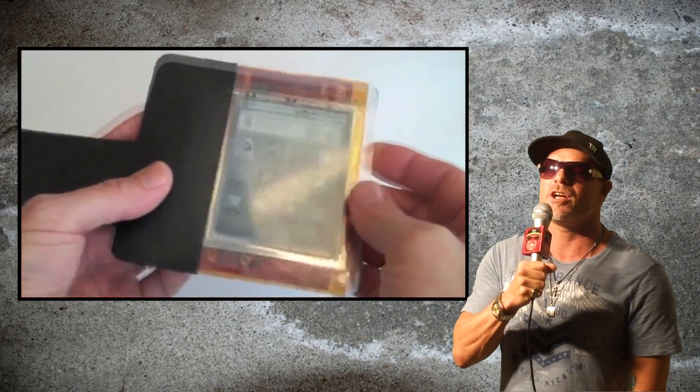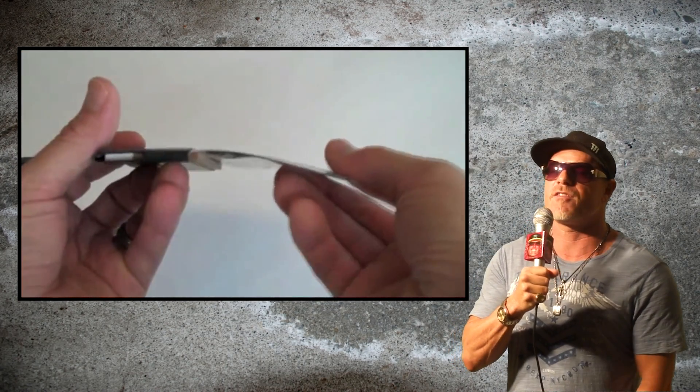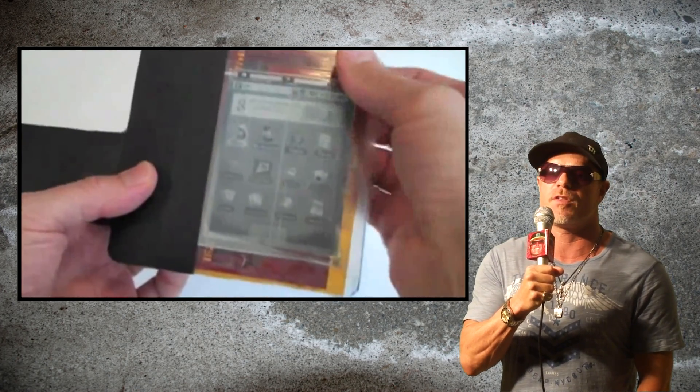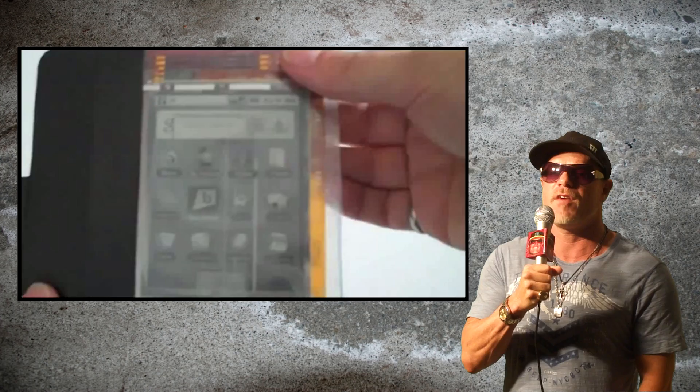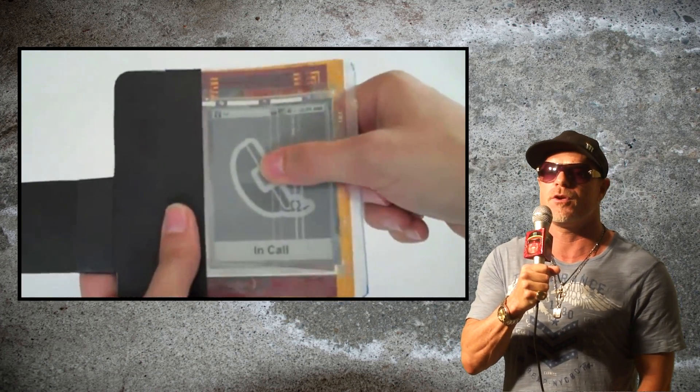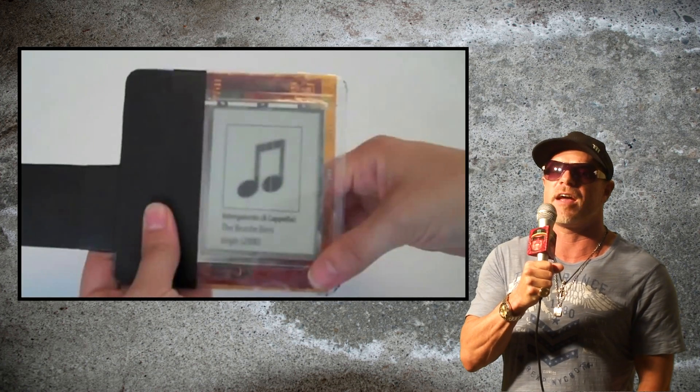Hey guys, what's up? What you're looking at here is the world's first interactive paper computer. It's about to change the way interactive computing will be done within the next five years. It was just unveiled this month at the Association of Computing Machinery Computer Human Interaction Conference in Vancouver.